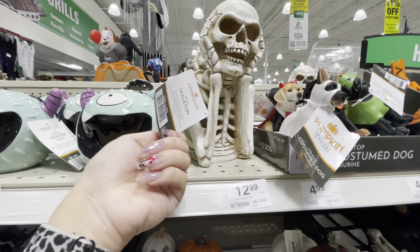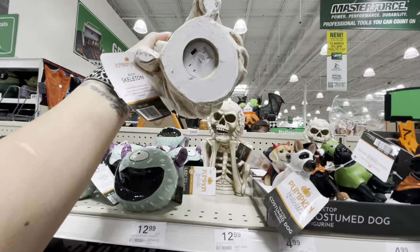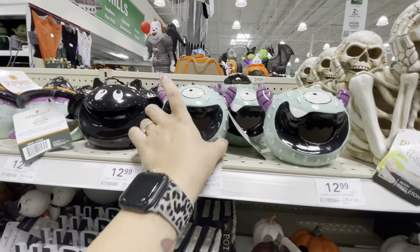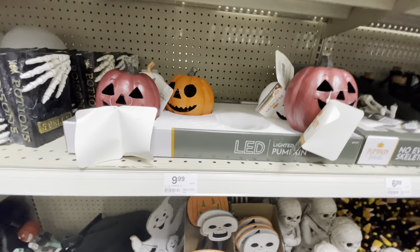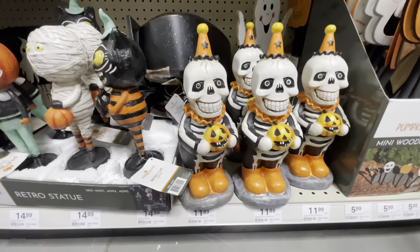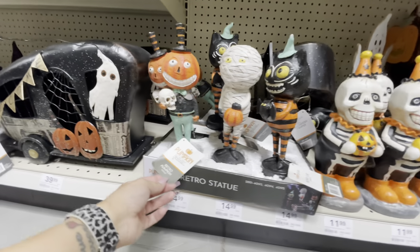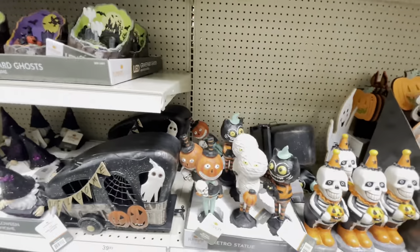Here is this cool resin skeleton — he is $13 and he's battery operated, so he does light up. Look at these little monster, bat, and witch tea lights — they are battery operated, so cute, $13 for those. Lighted pumpkins — oh my gosh, I love these. Look how cool these are! $12 for those. And then $15 for these — oh my God, I love retro pumpkin statues, retro cat statue, and a retro mummy. These are absolutely amazing.